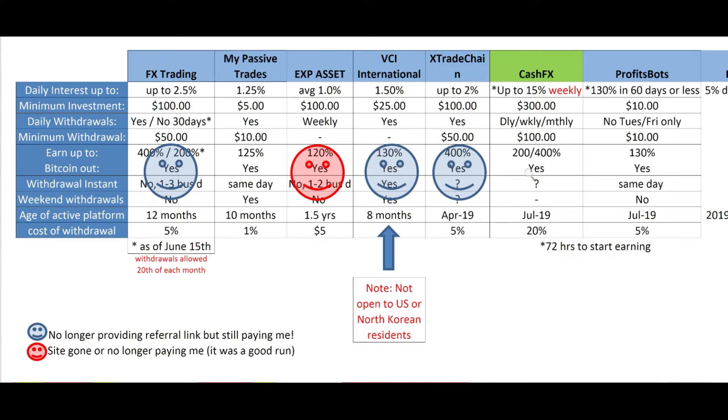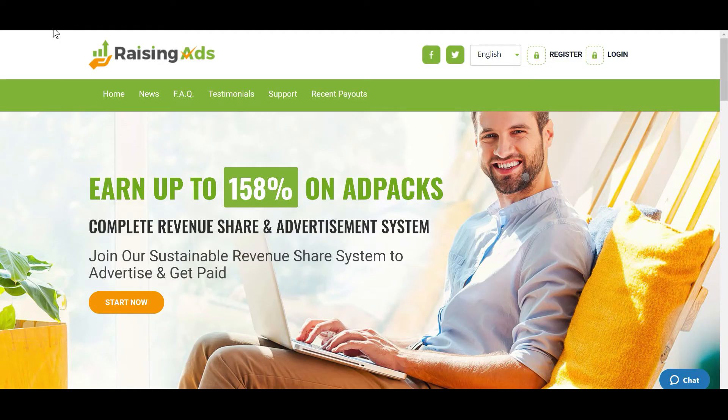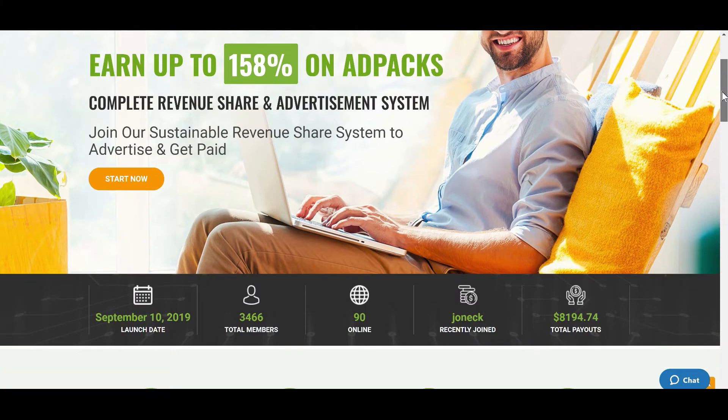You can earn up to 5% daily — any guesses? It is Raising Ads! I jumped into Raising Ads about three days ago and so far things seem to be going well. I personally haven't done a withdrawal; I know that deposits work and the earnings work. On the $50 deposit I made, I'm getting about $3 per day. This platform started September 10th, 2019.